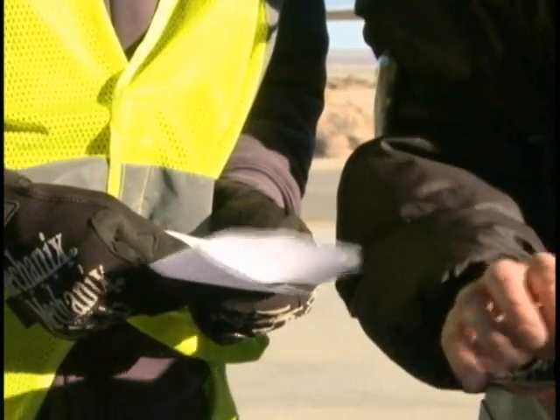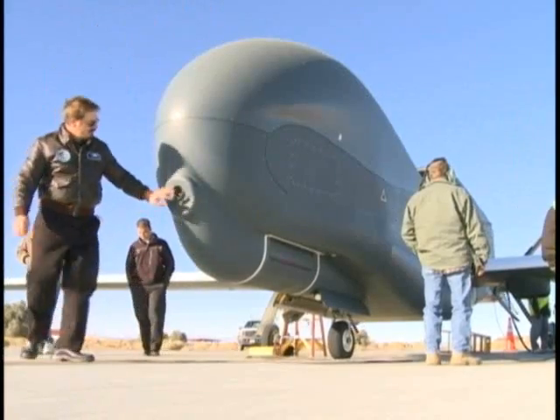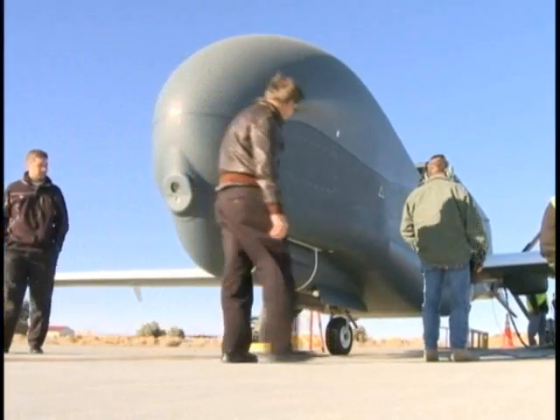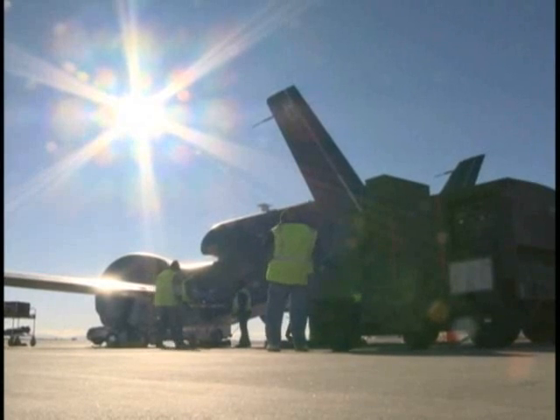This flight today represents the culmination of an effort that the Air Force has had in the last several years to be able to qualify our aircraft to use Fischer-Tropsch fuels. But these fuels are built from coal. The next step, with the success of this flight today, will be to introduce fuels that are made from renewable sources, such as biomass.